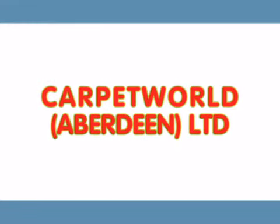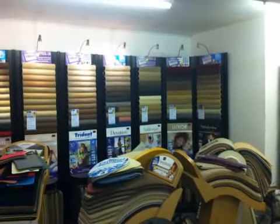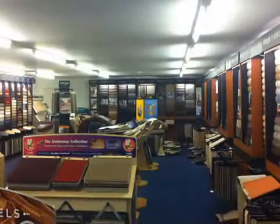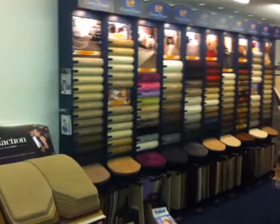Whether moving into a new home or wanting to freshen up the look of a room, one of the best ways to do it is with a new carpet. And one of the best places to get that carpet from is Carpet World Aberdeen Limited. Hundreds of colors, hundreds of patterns, budget offcuts to luxury Axminsters. There's something for every taste and every budget.